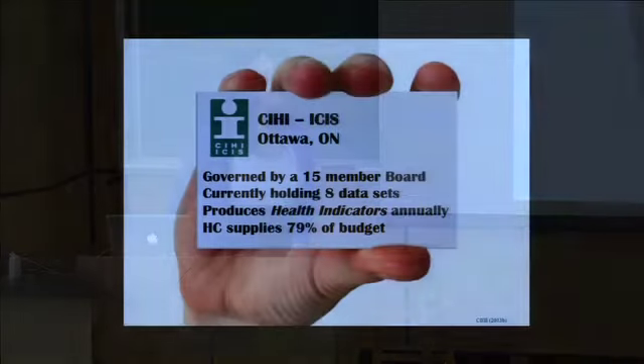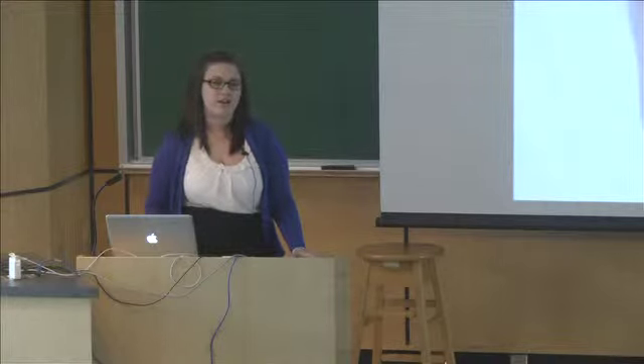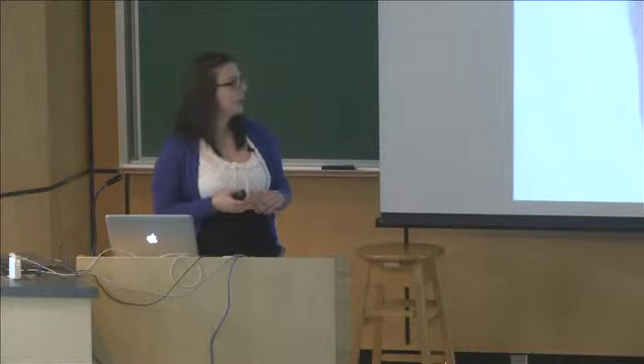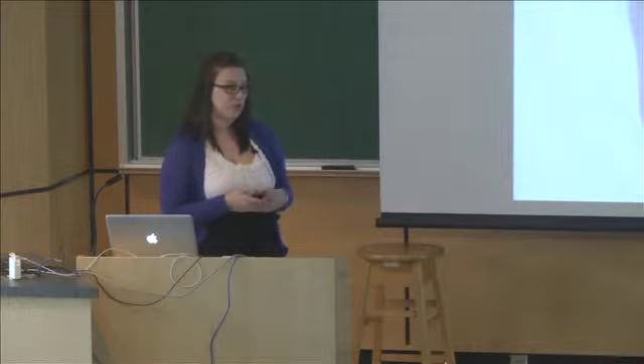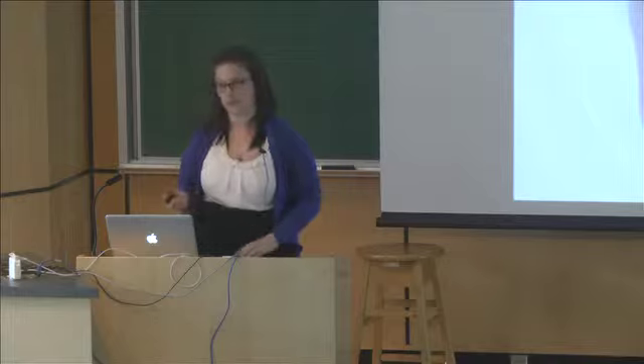CIHI was created in 1994, and it started with a very technical focus — more on data quality, health indicators, standardizations, and creating a classification system. They're governed by a 15-member board, and the majority of that board is actually political representatives from the various regions and from the federal government. They hold eight data sets right now across more traditional topics like access and wait time, pharmaceuticals, and patient safety. Currently, the government supplies 79% of their budget, which is a significant amount, hence the need for an evaluation.